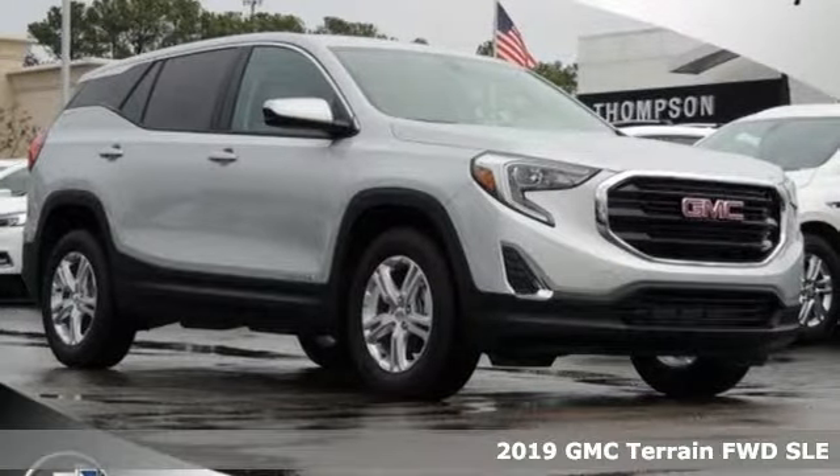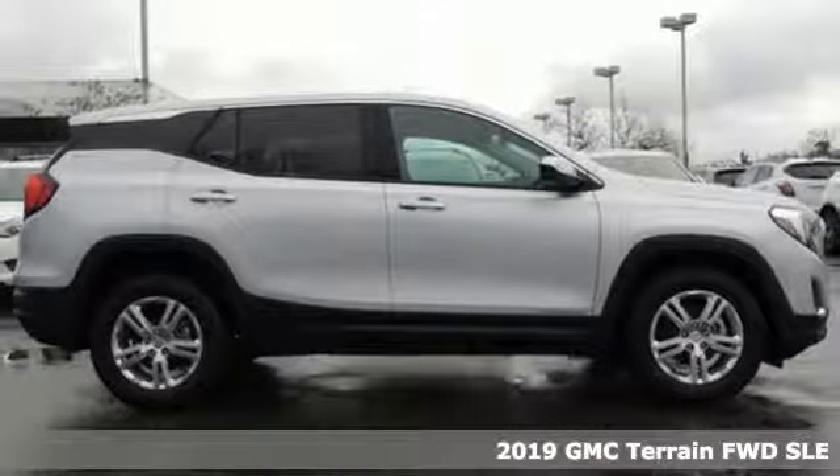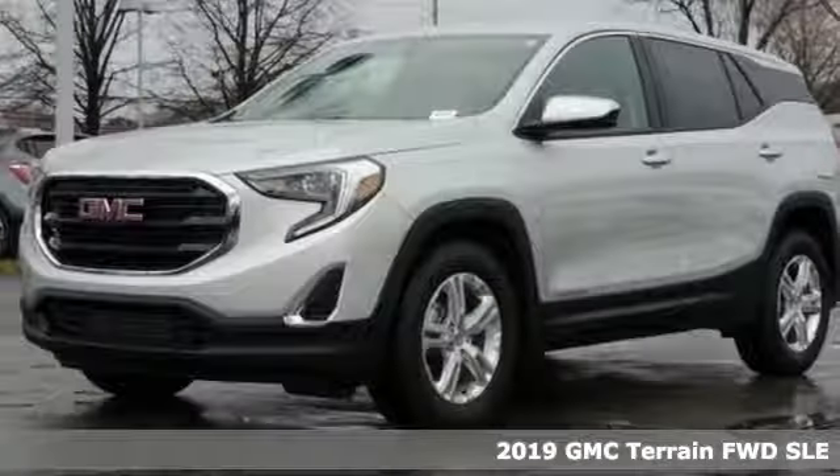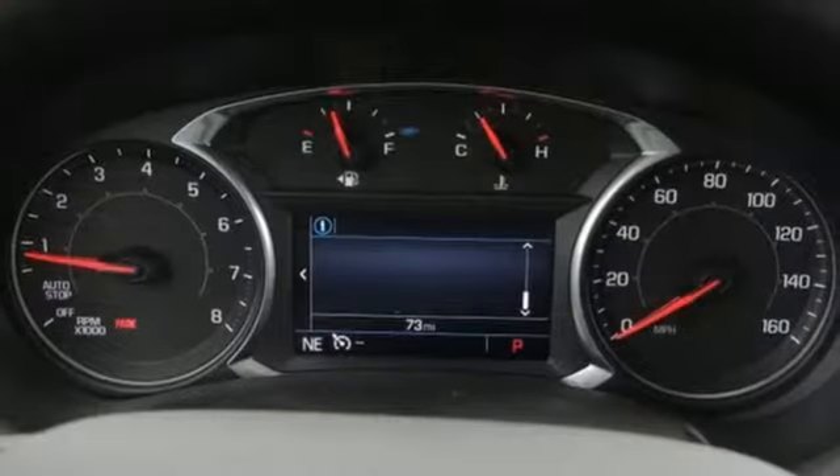It's a new 2019 GMC Terrain. This Terrain means more than just utility and capability — it's a strikingly designed crossover that bridges the gap between comfort and function.